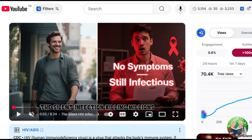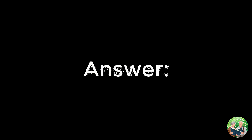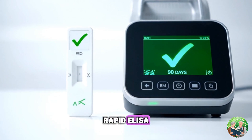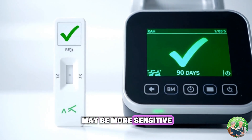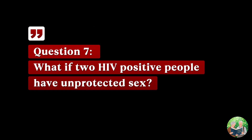Question six: which is the best test after 90 days — rapid or antigen? After 90 days, any approved test — rapid, ELISA, or CMIA — is conclusive. Rapid tests are good, but lab-based tests may be more sensitive. Still, after 90 days both are accurate.